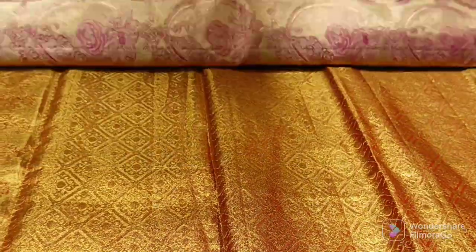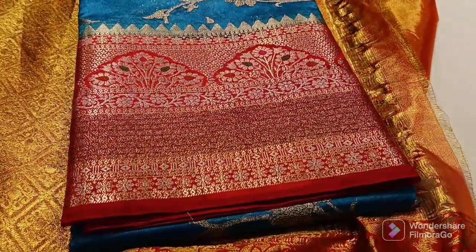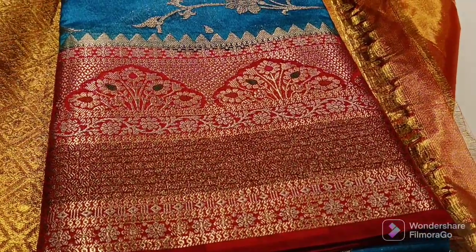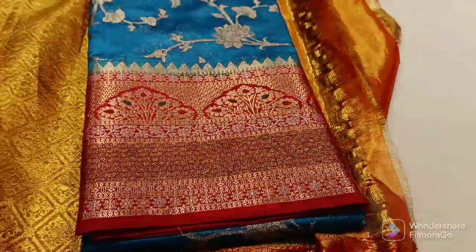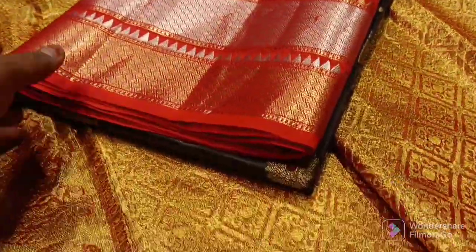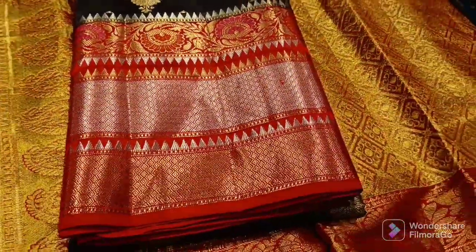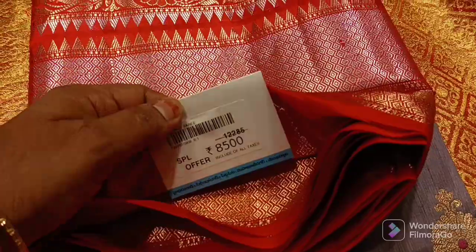Pink color is rare but cute. This is a very good color. This is fancy and this is a very good color. This is a 2,000, 3,000, 4,000, 5,000 color.